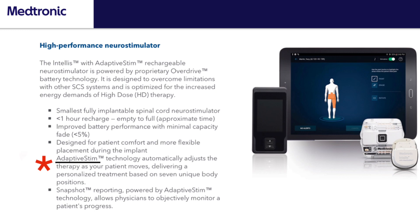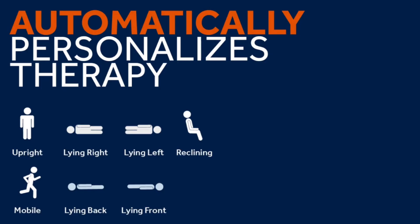For example, Medtronic offers adaptive stim. Stimulation is often impacted by your body's position — if you go from standing up to laying down, the intensity of your stimulation will increase because of the relationship between your spinal cord and the paddle or leads. Adaptive stim learns your body's position and allows you to have continuous, even-keel relief no matter what position your body's in.